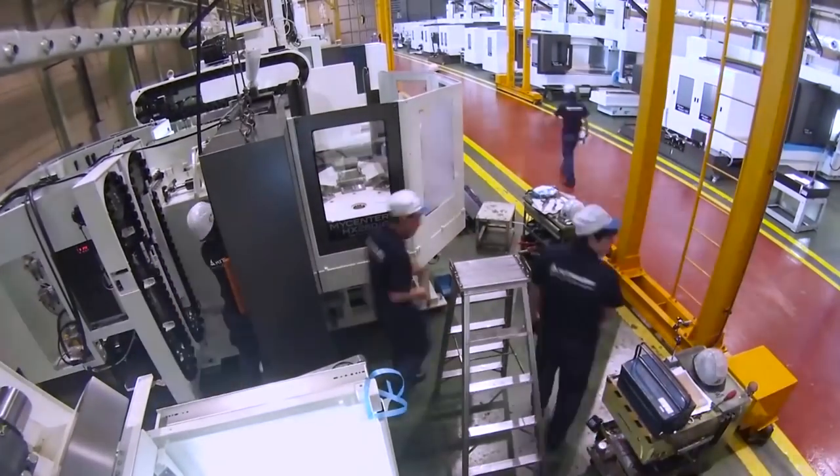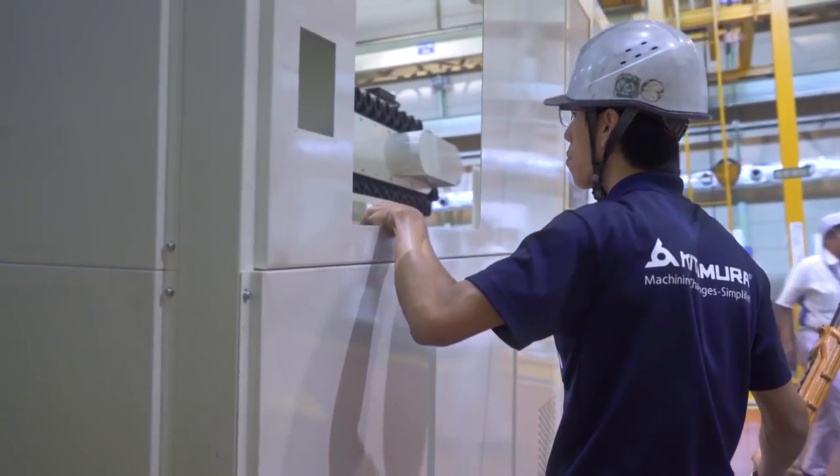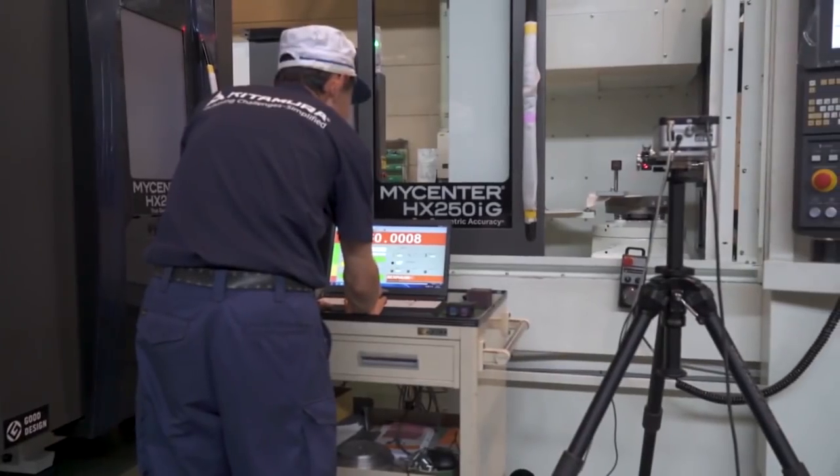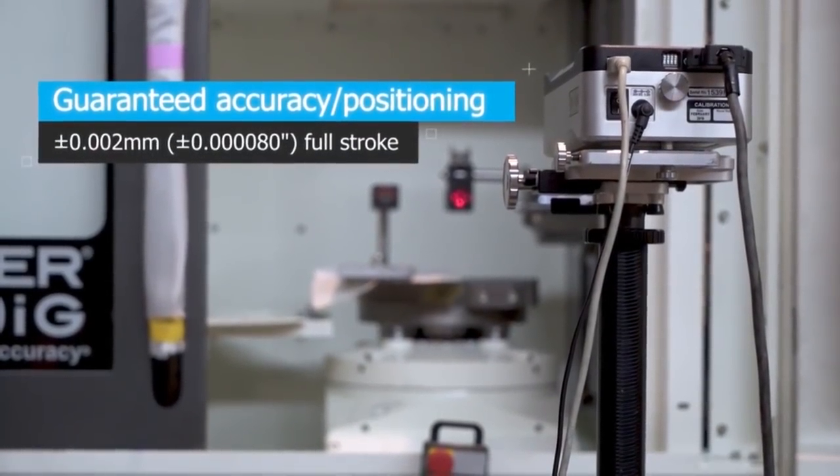We've got customers using them — they've had them 10, 12 years, even longer in some cases — but they're still getting exceptional accuracy from the machines, including on the reliability side as well, which seems to work very well for them. And would this help with the machines not growing thermally? All the features you mentioned are standard on the machine: cooled ball screws on all axes, linear scale feedback on all axes, and thermal compensation on all models as well.